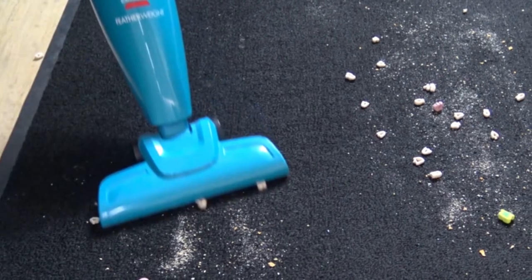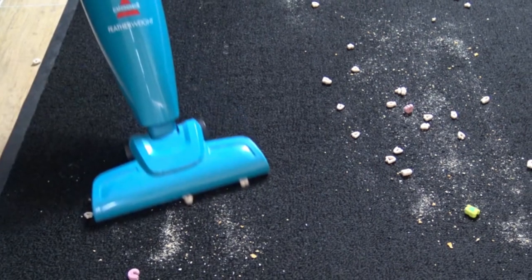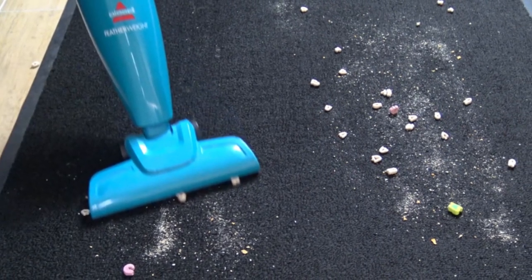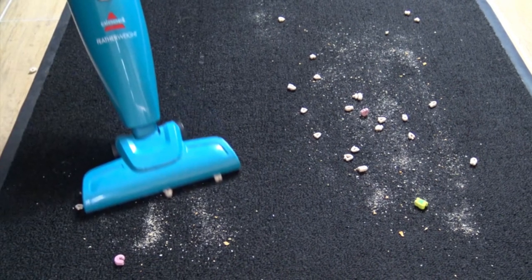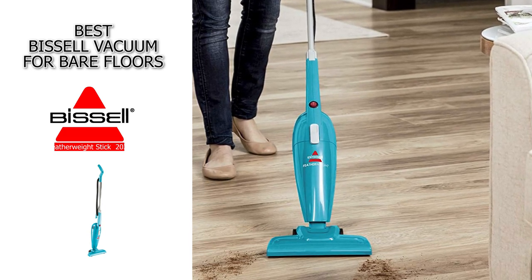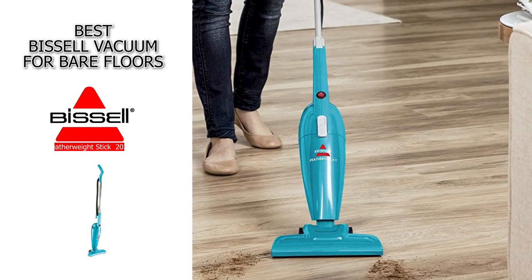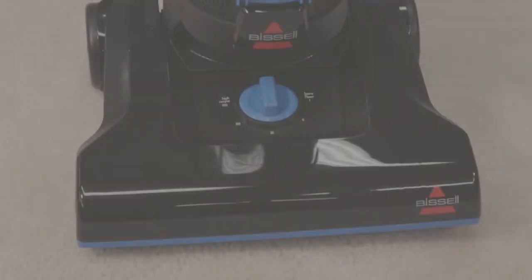If you have a lot of outlets in your home, this probably won't be much of an issue. Also, if you invest in this vacuum, make sure you clean out the dirt compartment regularly because it does reduce suction as it fills up. That said, this is a very straightforward, lightweight vacuum and it does an excellent job of keeping your floors clean — a great option if you're looking for a Bissell.